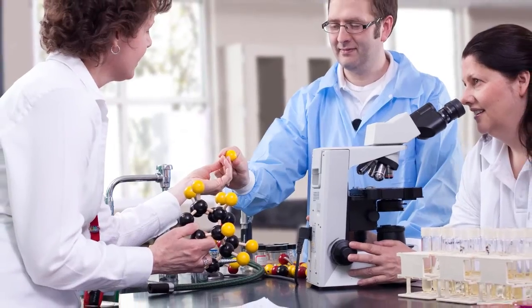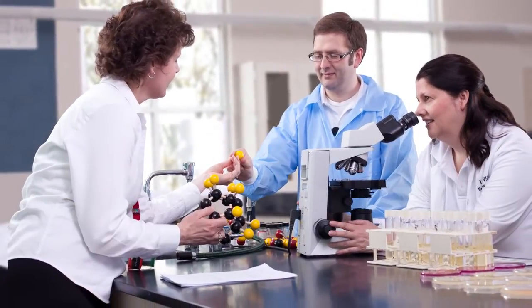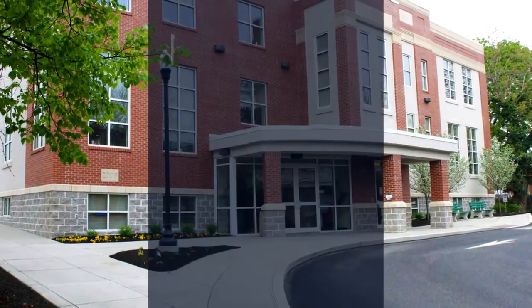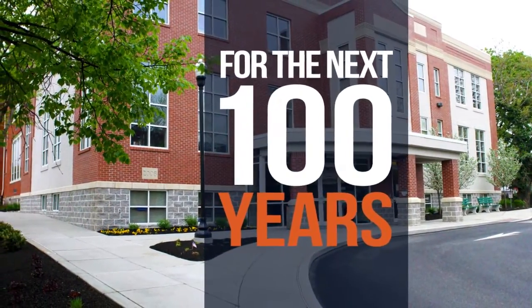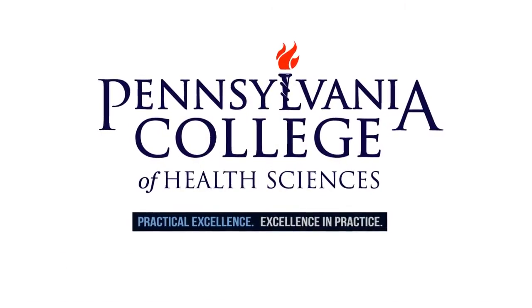At Pennsylvania College of Health Sciences, you will find a dynamic science-based education for the ever-changing field of healthcare. A commitment to a career in the health sciences is a commitment to lifelong learning. With continuous advancement of our programs while meeting the needs of the industry, students can progress professionally at any stage in their career. For the next 100 years, Pennsylvania College of Health Sciences will continue to build upon our legacy of success by educating and equipping the next generation of healthcare leaders.